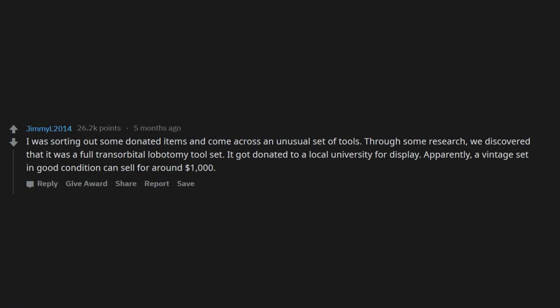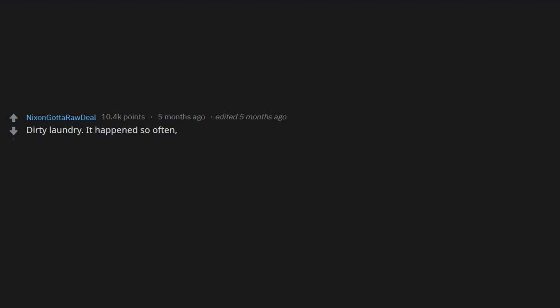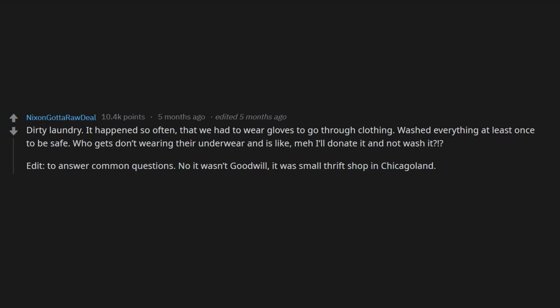Dirty laundry — it happened so often that we had to wear gloves to go through clothing and wash everything at least once to be safe. Who donates wearing their underwear and is like, 'May I'll donate it,' and not wash it? It wasn't Goodwill, it was a small thrift shop in Chicagoland. In the back we had seven washers and dryers and a team constantly going through clothing. A lot was thrown out. Used journals — highlights include someone recounting the time they bit someone and a tale of an explosive funeral. They make for a good read, but why wouldn't you throw them out?